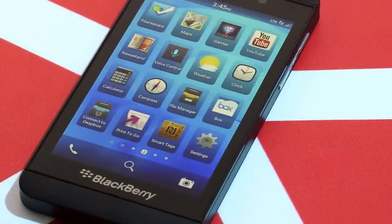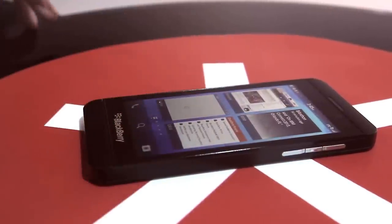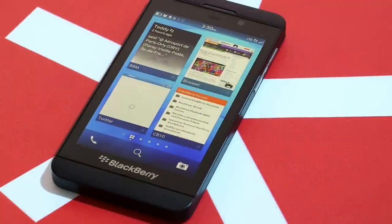All of that together makes up the Flow UI of BlackBerry 10 — gestures to get around, the Hub, and swipey menus throughout. Once you're up to speed with the gestures and layout of the operating system, it's really time to start putting it to use.